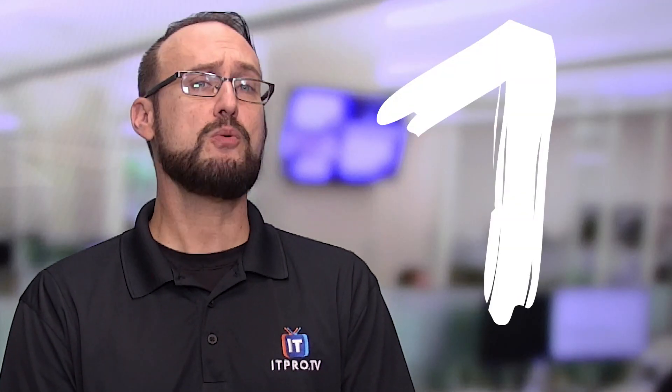And topping the charts, number one on our list — drumroll please — is a DBA or database administrator with an average salary of around $85,000. Some of the common DBA tasks include things like installing software, creating, managing, and maintaining databases, including monitoring and tuning performance, as well as backup and recovery strategies. Certifications in this area include the MCSA and MCSE in Microsoft SQL Server, as well as IBM Certified DBA, DBA2, and Oracle's Database 12c Administrator.